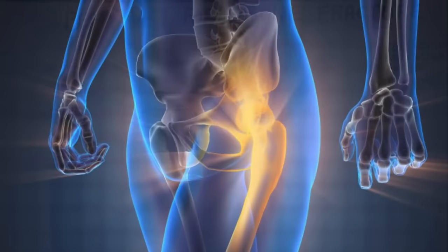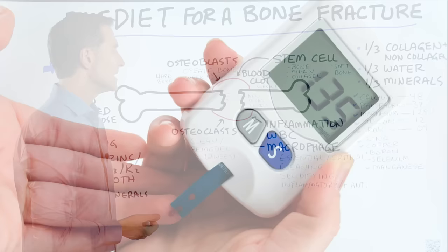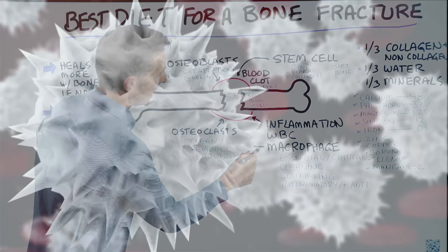What slows these macrophages down is high levels of sugar in the blood. This is why diabetics take longer to heal. Hyperglycemia — high sugar in the blood — or a high carbohydrate diet, like the things they often feed you at the hospital, will slow down these white blood cells.